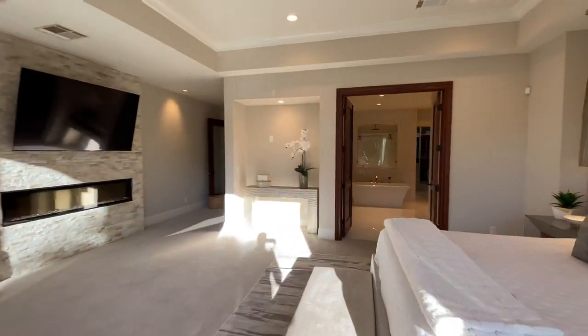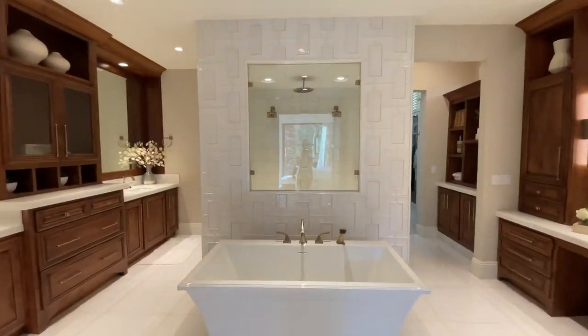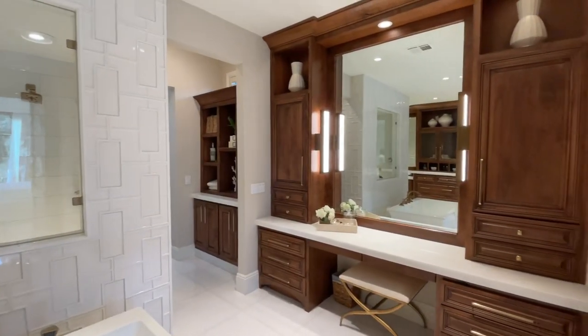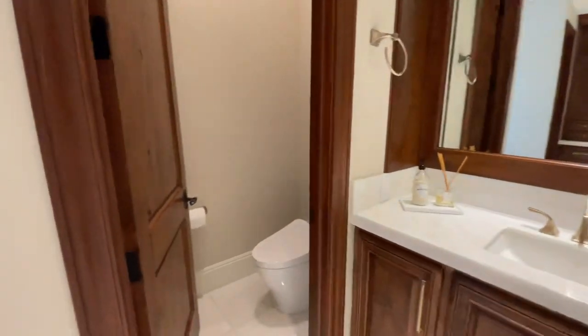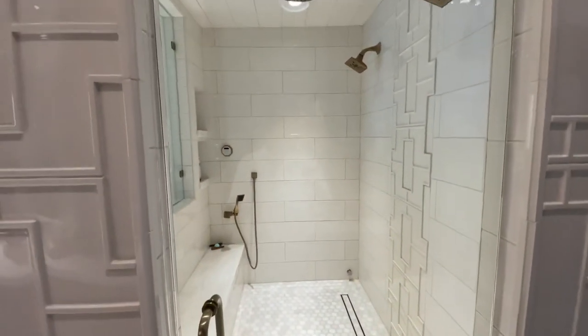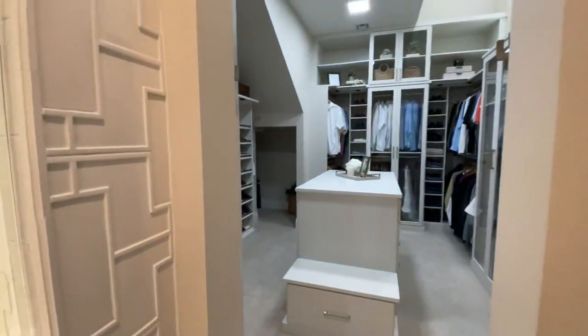Let's head into the primary bath — I'm excited to show you this because it is incredible. You have a standing soaking tub and a massive shower. Throughout this home I really love the lighting — it's well lit with beautiful stone finishes. There are separate water closets for his and hers, and take a look at that shower. There's a quick look at the closet as well — I won't go too far in for privacy.